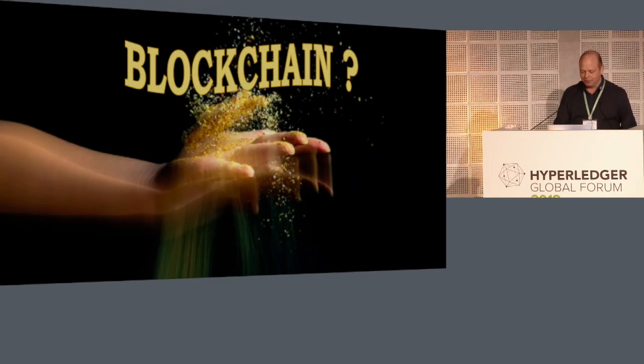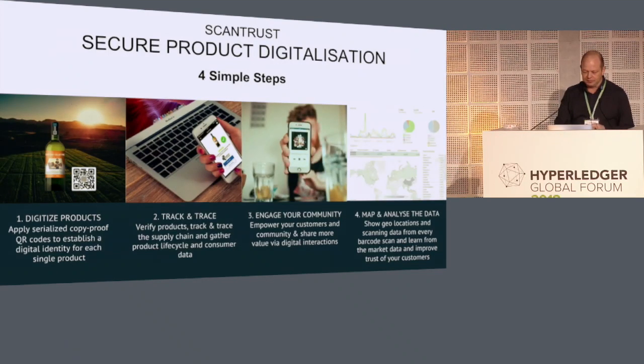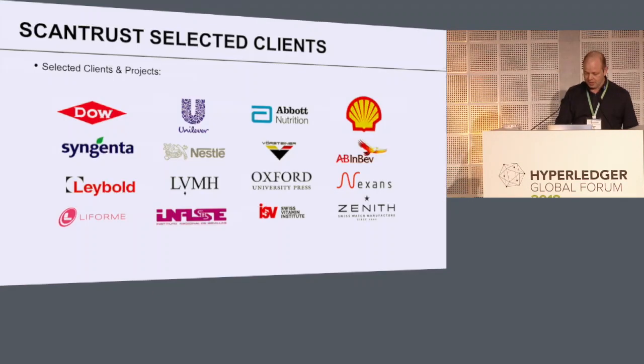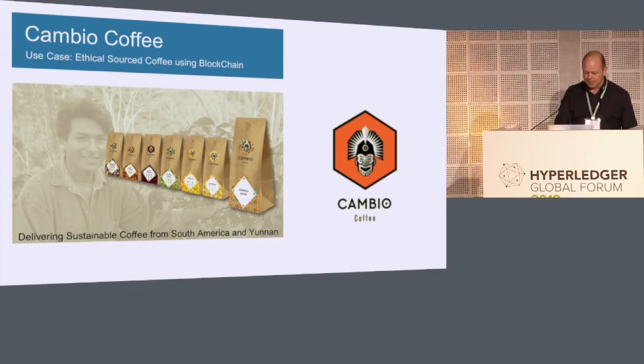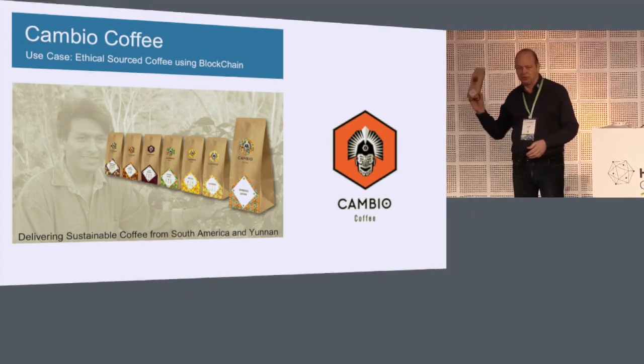Blockchain — yes, we sprinkle that on it as well. We need to do digitalization first. Four simple steps: put the sticker on it, track and trace, engage it, and then get results from it. Here are some of our customers and partners — growing daily. And what I really want to show you is what we did for this little coffee company.